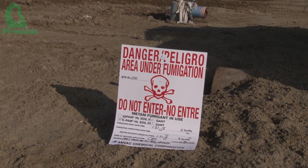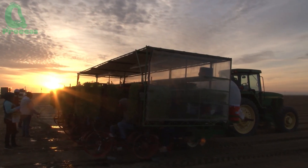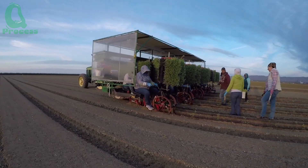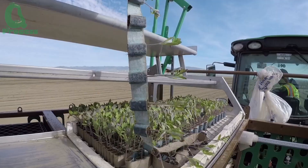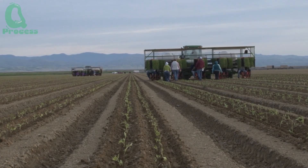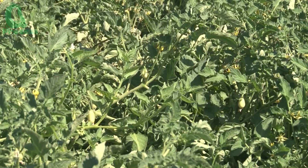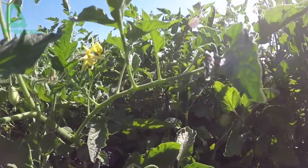Now the seedlings are ready to be planted in the vast fields of California. Farmers use advanced planting machines to ensure each plant is placed with precise spacing for optimal growth. These machines not only make planting three times faster than traditional methods, but also significantly reduce the physical strain on farmers. In just a few hours, thousands of tomato plants are neatly planted across the fields, and their growth journey officially begins, supported by meticulous care and advanced technology.